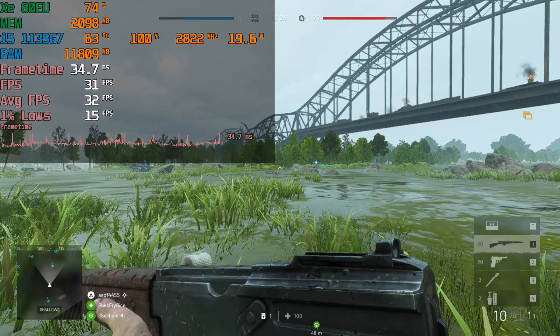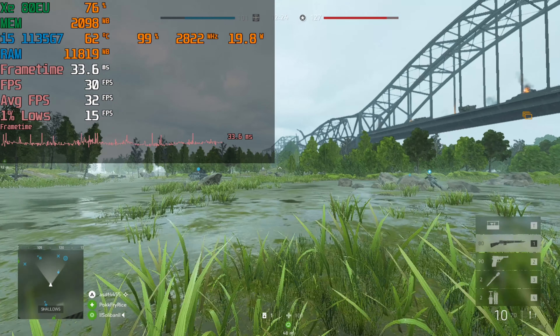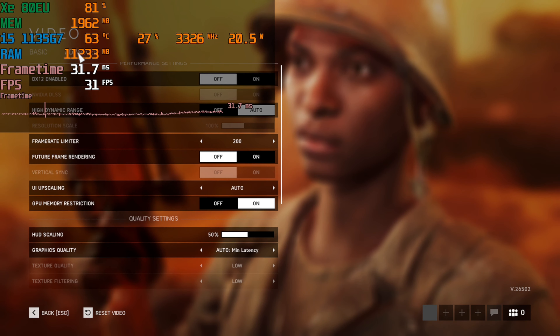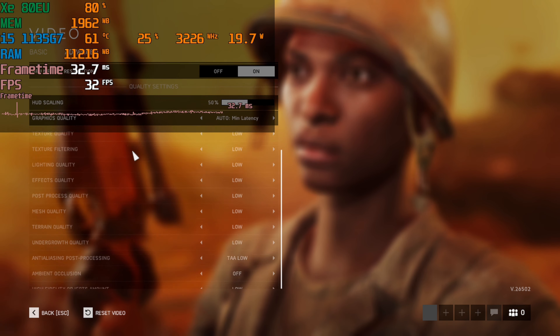We're taking a look at Battlefield V running on the i5-1135G7. This is currently set to 720p and the in-game preset is set to minimal latency.